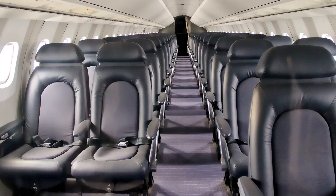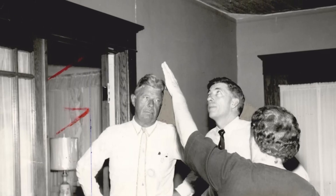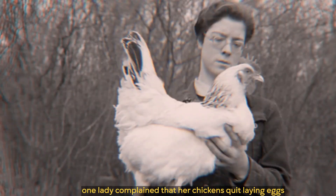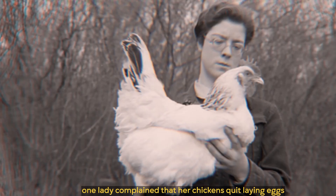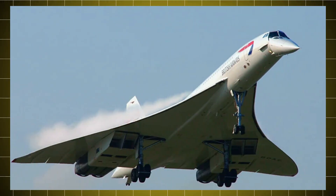The Concorde's cabin offered its passengers a luxurious onboard experience. But for the people under its flight path, a nightmare. Windows rattled, buildings shook, and even chickens stopped laying eggs. That backlash forced governments to ban supersonic flights over land, locking Concorde into only ocean routes.